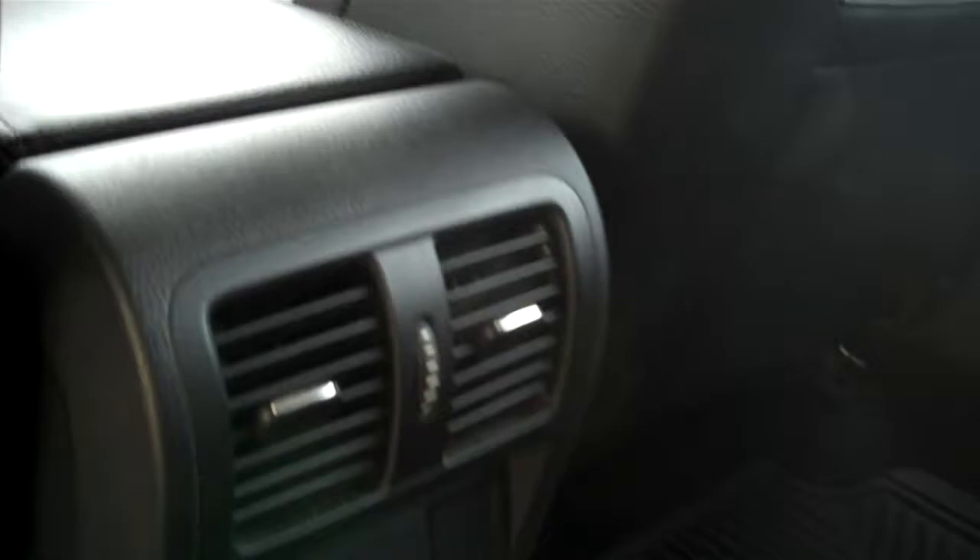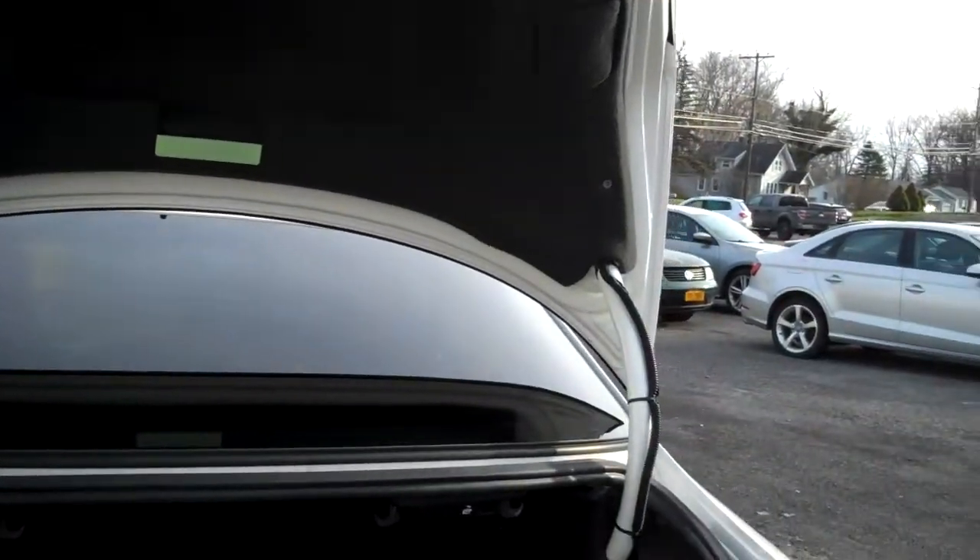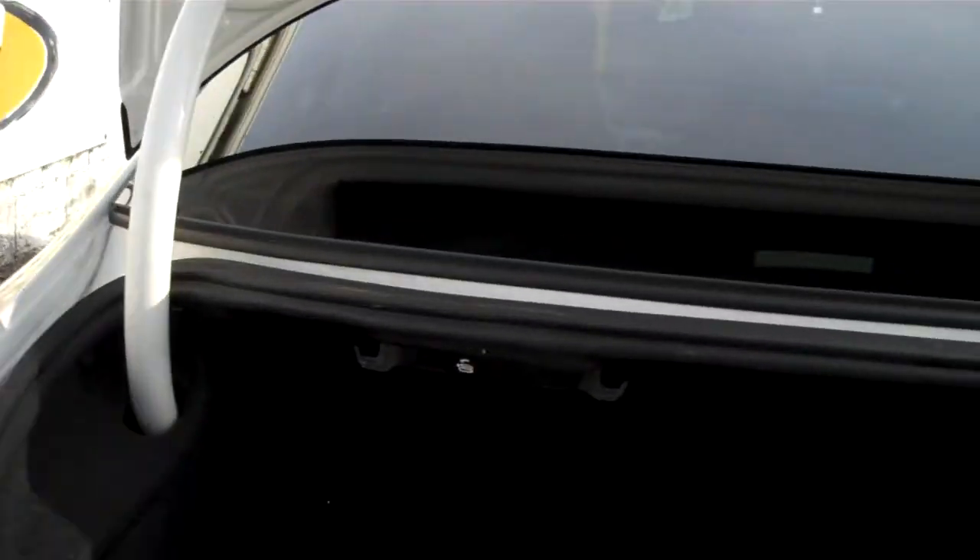Pass-through to the trunk, armrest, cup holders, and waist-tight floor heating and air conditioning — also a power outlet for the rear seat passengers. Huge trunk, and the rear seats fold forward one-third, two-thirds, or the whole rear seat. Power outlet in the back as well.